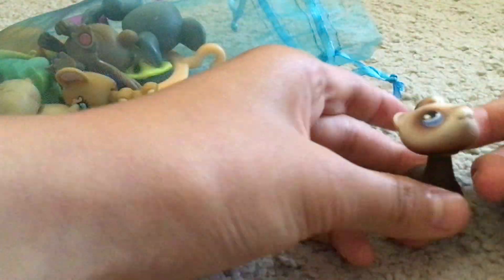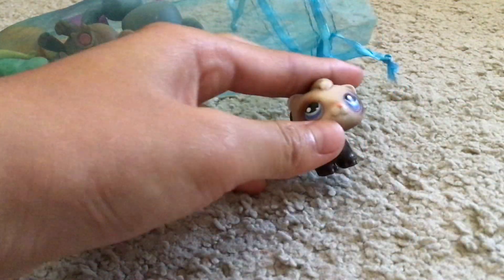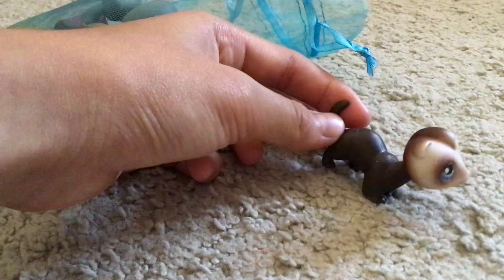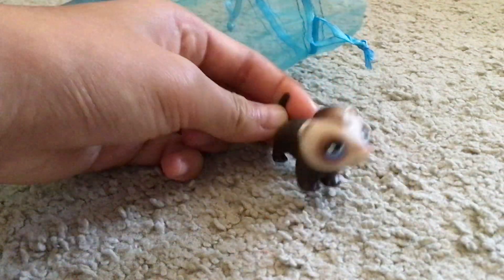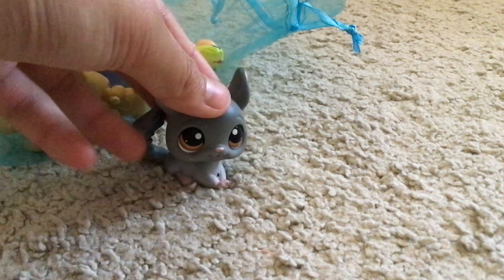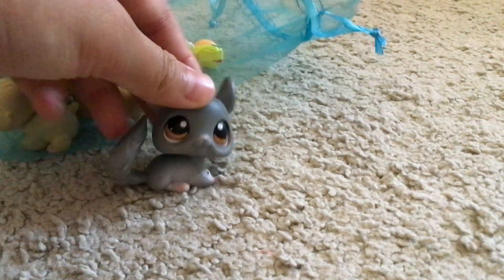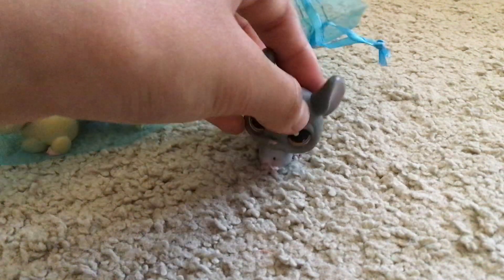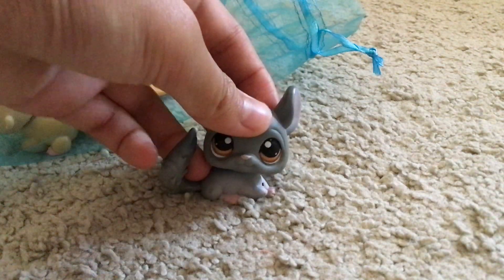Next we got this — look at the ferret. I don't really know, but here it is. Also this is like a random pack. I don't know what type of animal this is, but it's really cute.